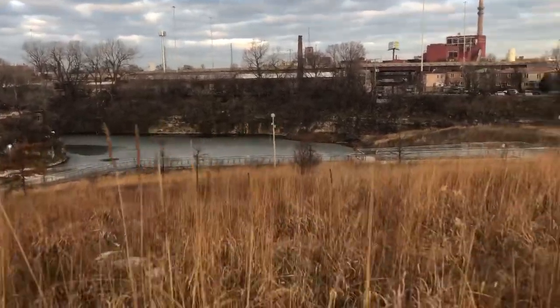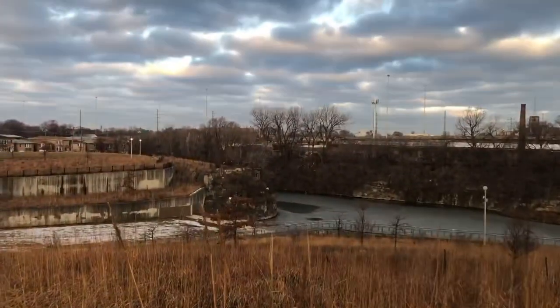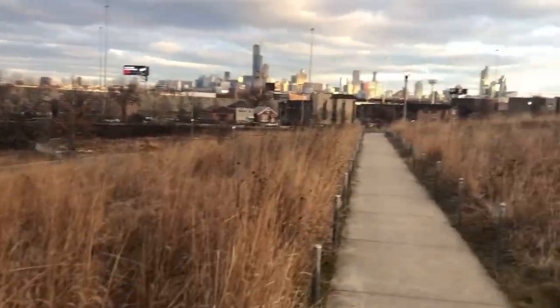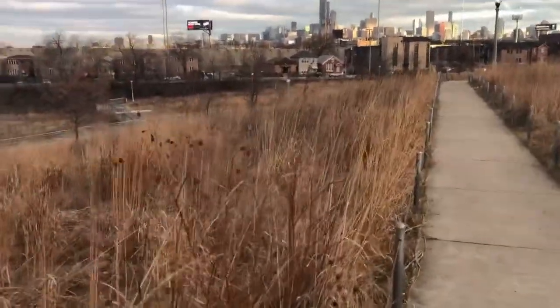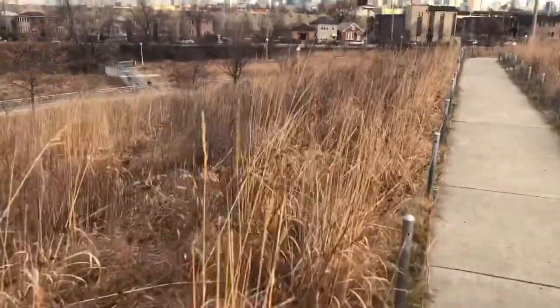People usually come out in the summer and do different types of workouts. It's very close to Chinatown, so you get a lot of that influence out here. It's a nice place in the summer — all this is green, with a lot of native prairie plants in bloom.